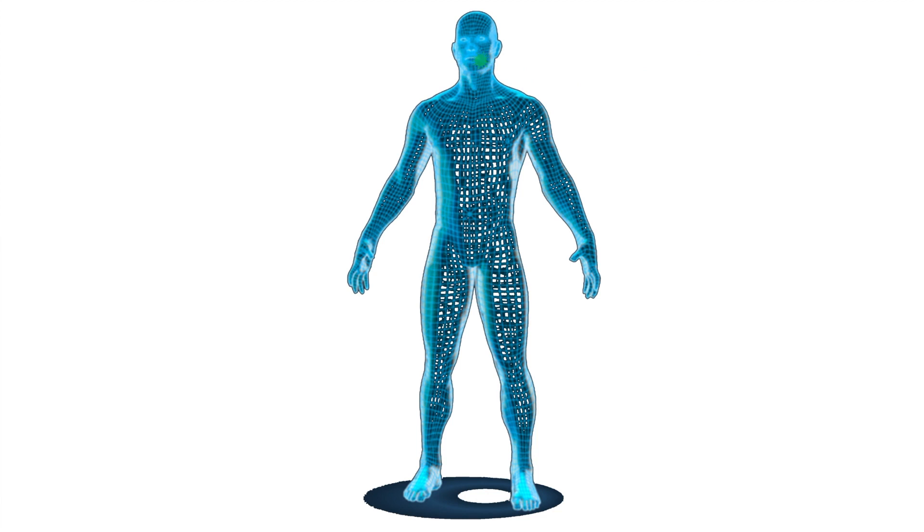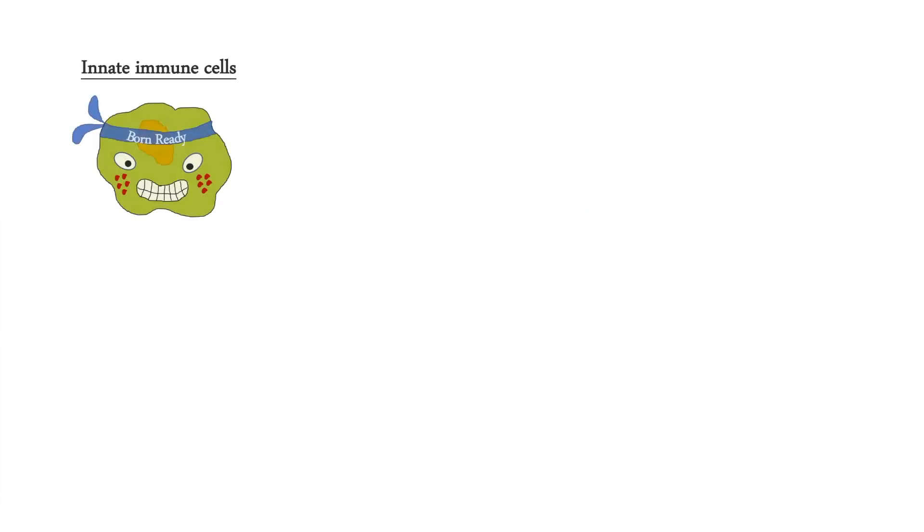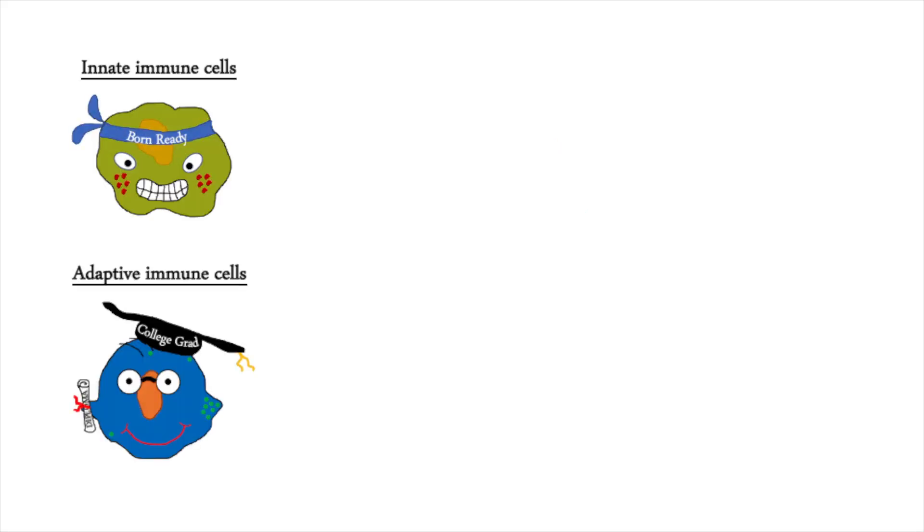The human body is constantly bombarded with all sorts of foreign antigens, including microorganisms, pathogens, environmental antigens, and agents that cause tissue damage and cellular transformation. The cells of the innate and adaptive immune system protect us from these insults.